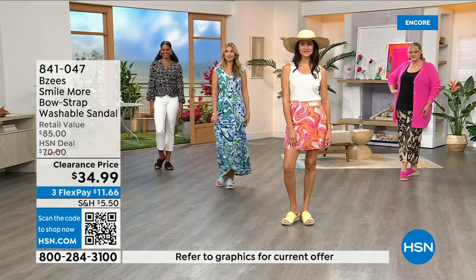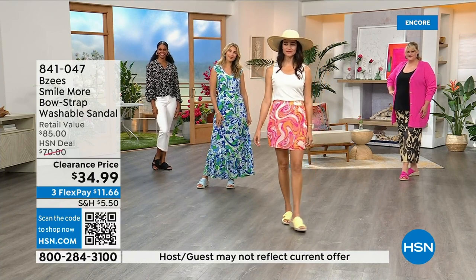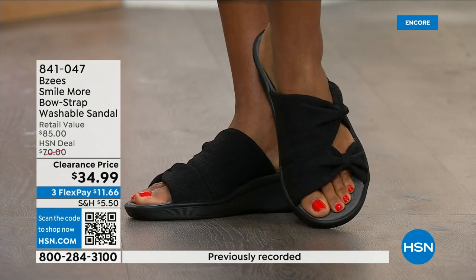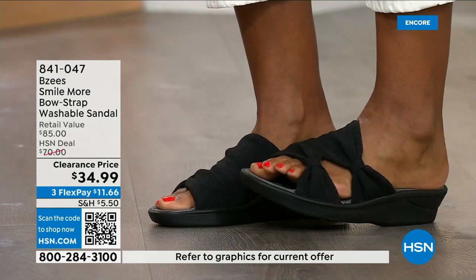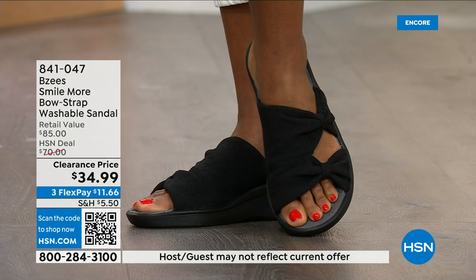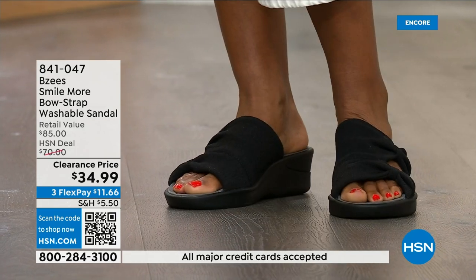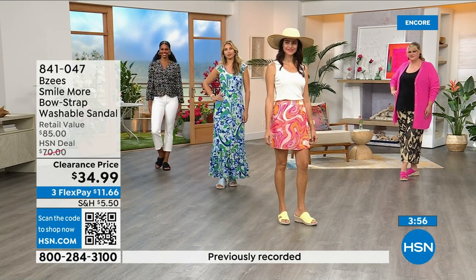These are very popular shoes not always on clearance, and this is our first presentation at the clearance price. We still have all the colors and sizes, but that will not be the case throughout the day. Black is the bestseller. You can also wear these around the house through fall — almost like a slipper, they're so comfortable at just two ounces.